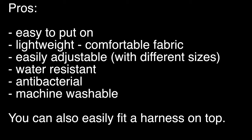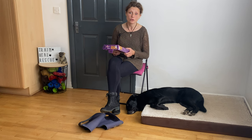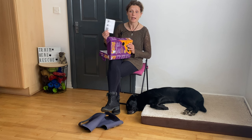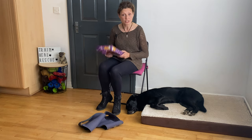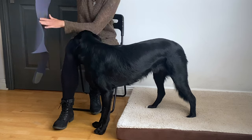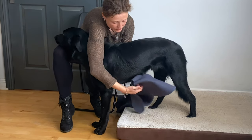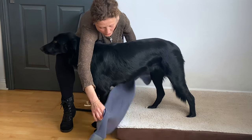It's also water resistant, antibacterial, and machine washable. With any new thing you use with your dog, it's very important to start by getting your dog used to the new product first. You have instructions in the box as well on how to do that. I'll show you now how to actually put it on — you just need to have the velcro always on the outside and the brand name on the other side. Basically you pass it under your dog.